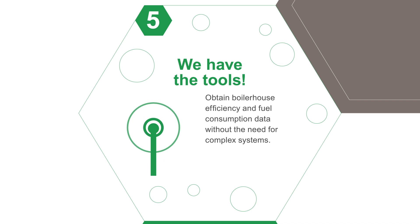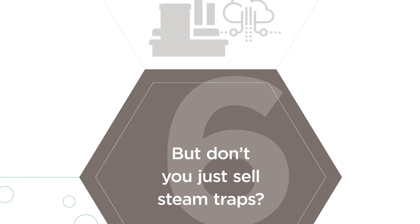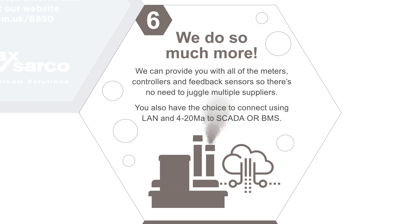Obtain boiler house efficiency and fuel consumption data without the need for complex systems. But don't you just sell steam traps? We do so much more. We can provide you with all the meters, controllers, and feedback sensors, so there's no need to juggle multiple suppliers.